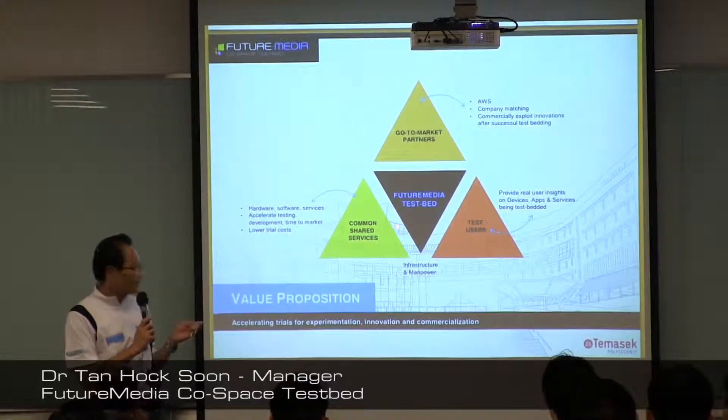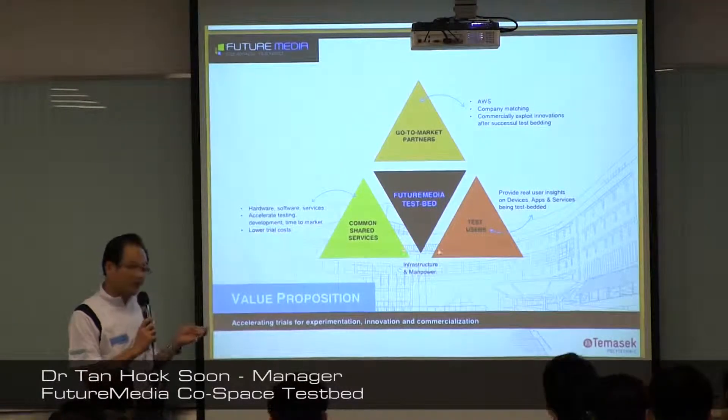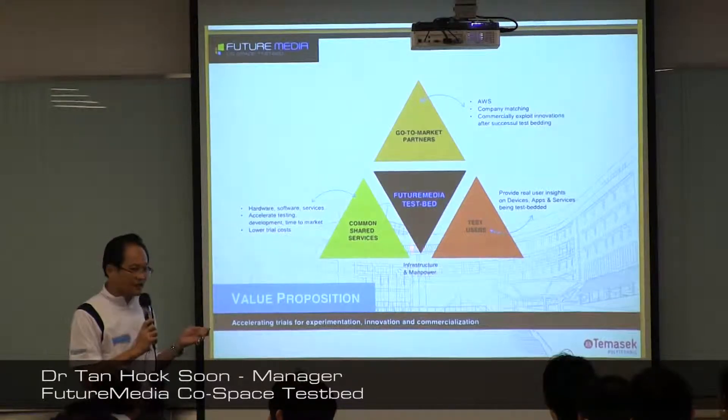We have test users and common shared services. These are sponsored services by various companies like Syntel, Microsoft, and others that companies can use on our testbed. For the full list of testbed equipment and resources available, you can check out our website — I'll point it out later on.